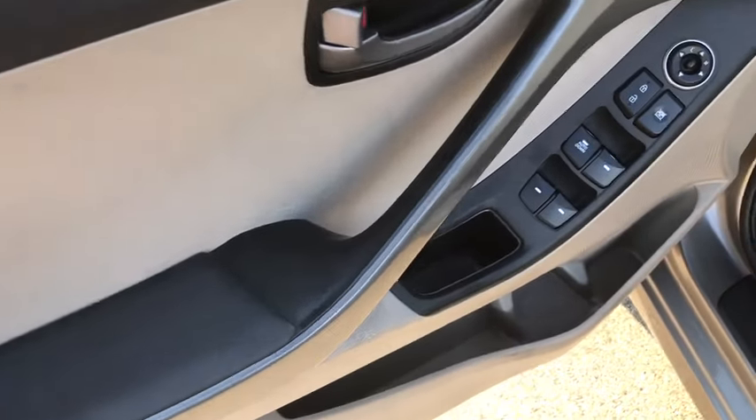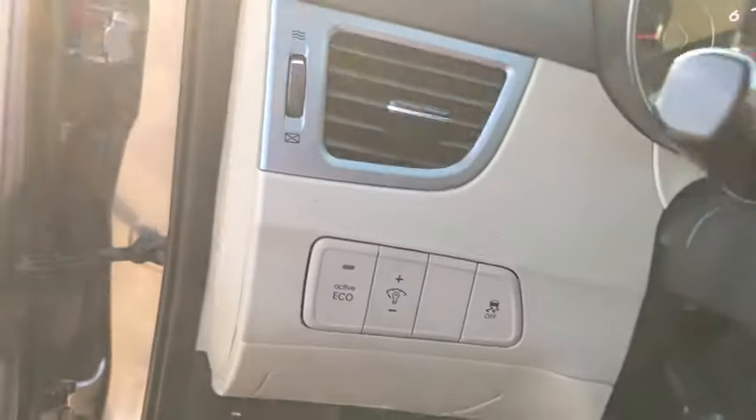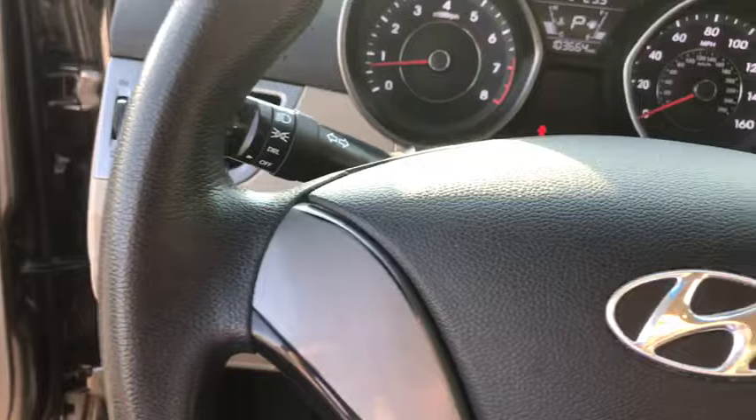Stability control, traction control, keyless entry, anti-lock braking system, power steering, adjustable steering wheel, aluminum wheels, four-wheel disc brakes, cruise control, rear defrost.